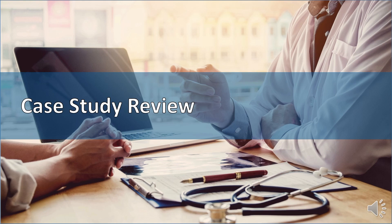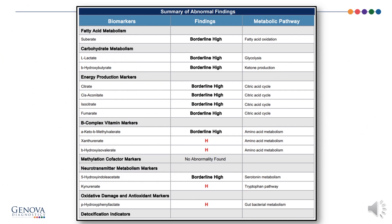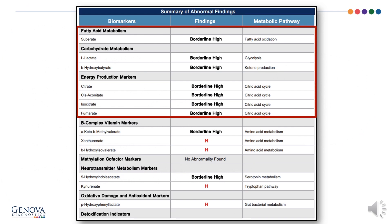Now it's time for a case study review. Our case involves a 32-year-old female with a chief complaint of fatigue for two years. She had a normal CBC, thyroid, and iron level. A review of systems showed constipation and occasional loose stools; she's been diagnosed with irritable bowel syndrome by her primary doctor. There is an abundance of processed foods in her diet, no medications or dietary supplements. She drinks a few glasses of wine per night, stays up very late, eats her biggest meal at night, and skips breakfast. The summary of abnormal findings begins with fatty acid metabolism, carbohydrate metabolism, and energy production markers — what we're looking at is the Krebs cycle, the production of energy, and the macronutrients that fuel it.